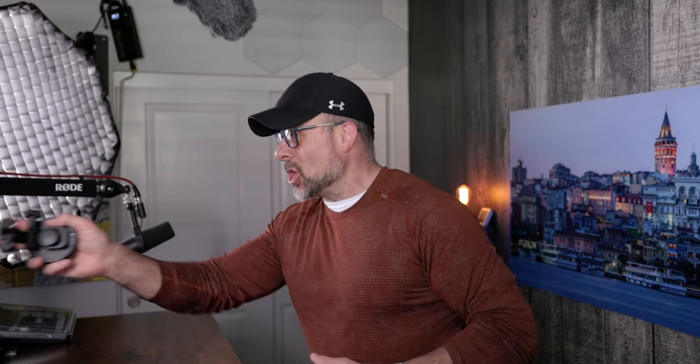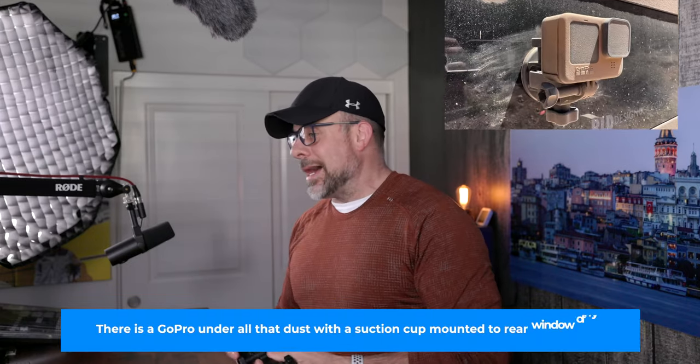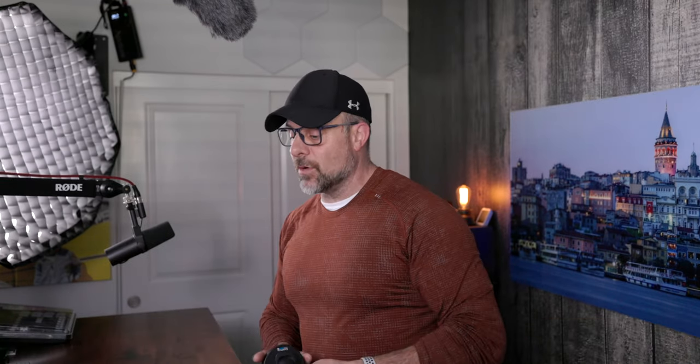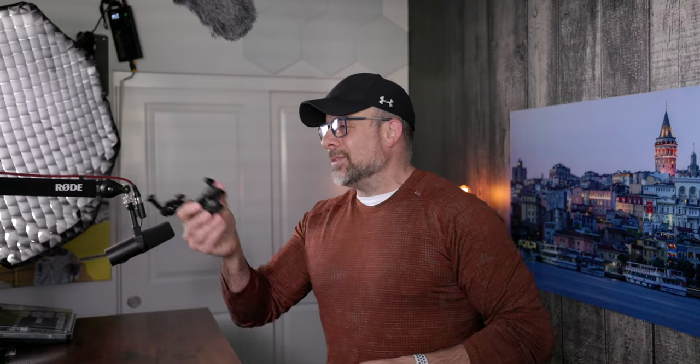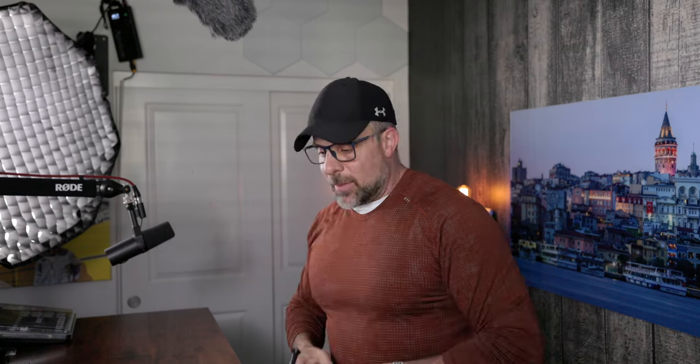If you follow my other channel — the four-wheel-drive truck channel — or some of the outdoor videos for Photography Talk, every one of them has some sort of GoPro footage in there. Another favorite way I use my GoPros is with a suction cup mounted to the side of my vehicle. I also have clamps like this Ulanzi, which I can put on a frame, a tree branch, or somewhere I can't easily use the Octopad, giving me additional angles.